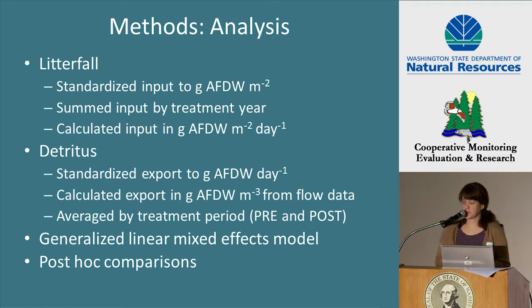Litterfall ash-free dry weight was standardized to one square meter sampling area. The standardized values were summed by treatment year, and then the annual totals were divided by the number of sampling days within that treatment year to give grams of ash-free dry weight per square meter per day. For the reference sites, we designated a treatment period based on when the harvest was scheduled to occur and the other treatments within that block. We calculated detritus export rate by standardizing ash-free dry weight values to a 24-hour sampling day to give grams of ash-free dry weight per day.